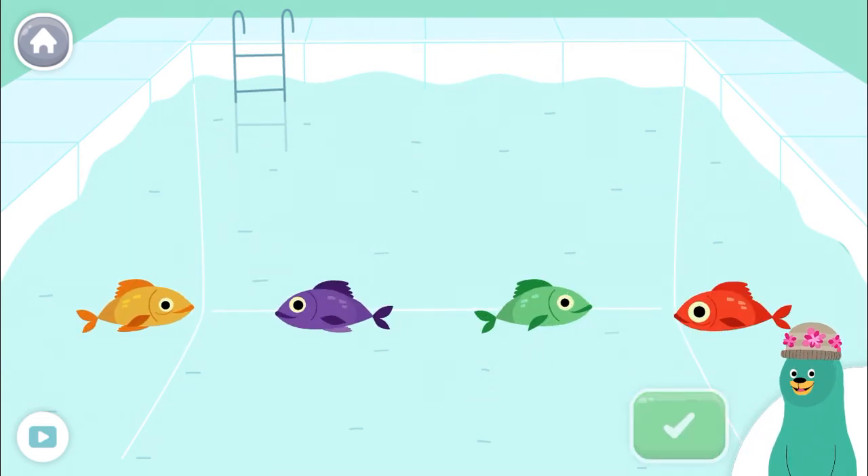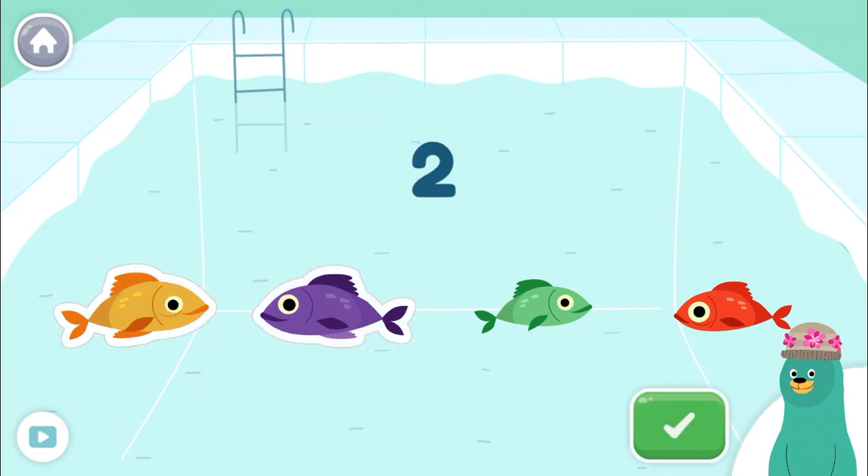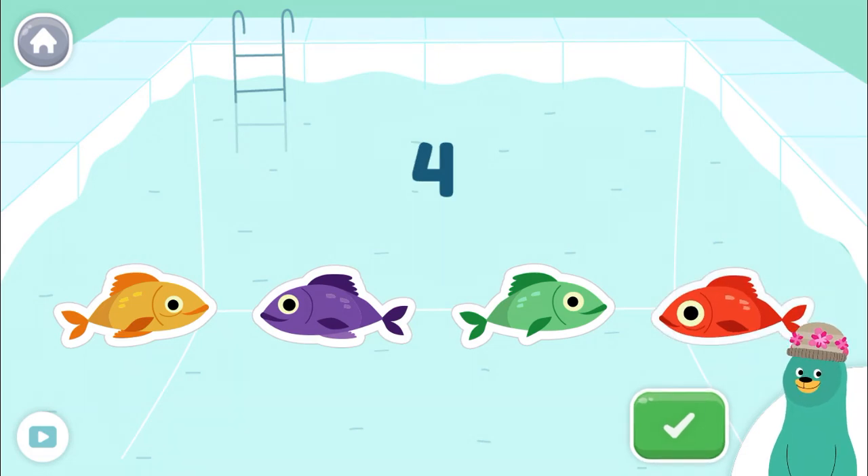Tap four fish. Tap the green button when you're done. One, two, three, four! Keep it up! Let's count some more!